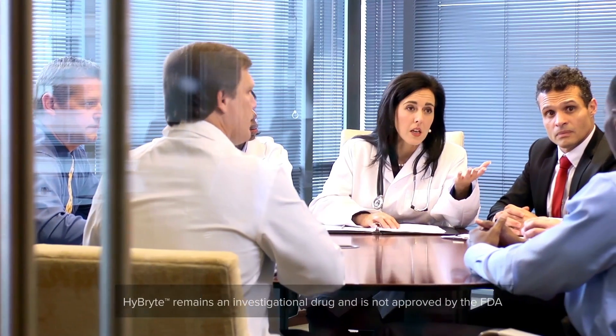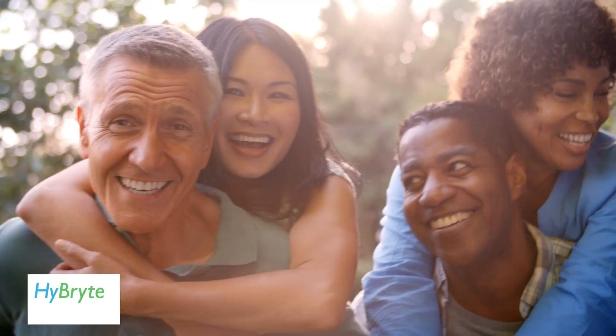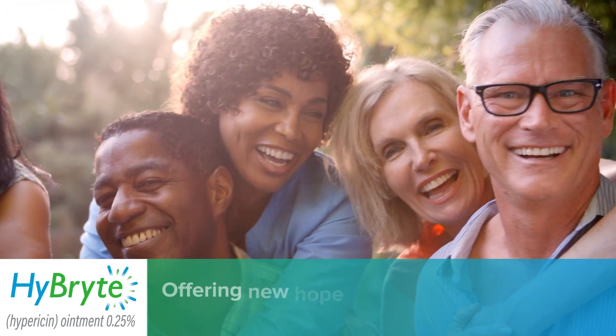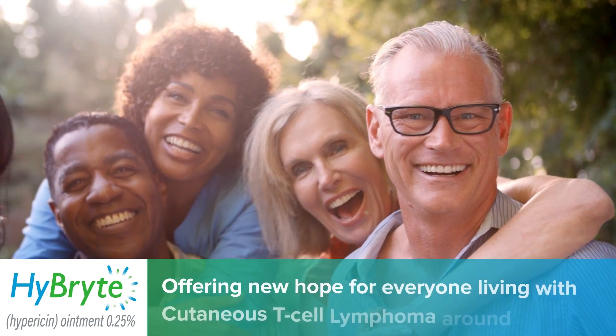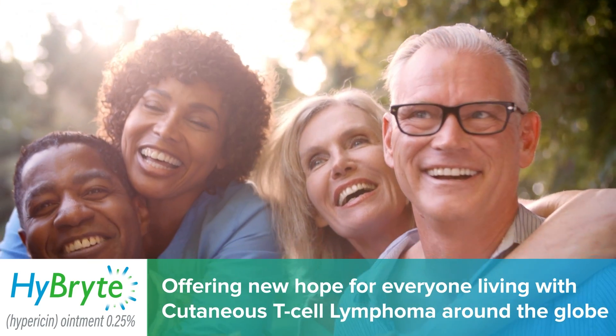If approved by the FDA, this cutting-edge therapy has the potential to be a valuable and safer treatment option to those living with CTCL. Hybrite by Solagenics — offering new hope for everyone living with cutaneous T-cell lymphoma around the globe.